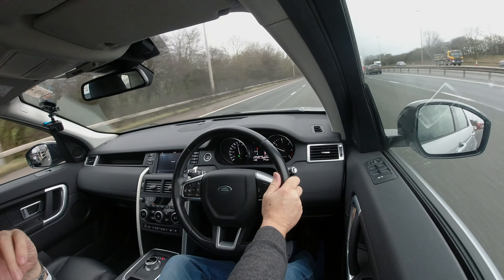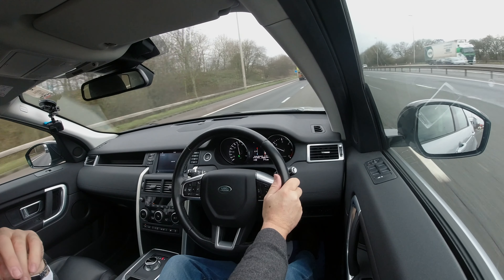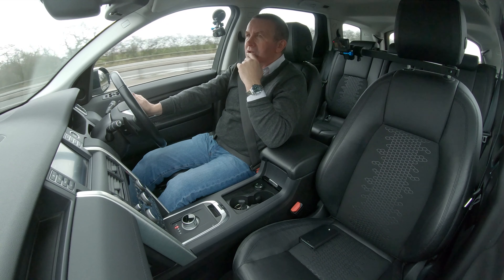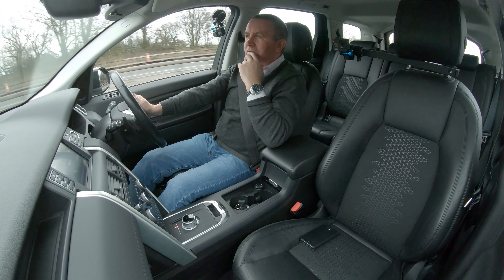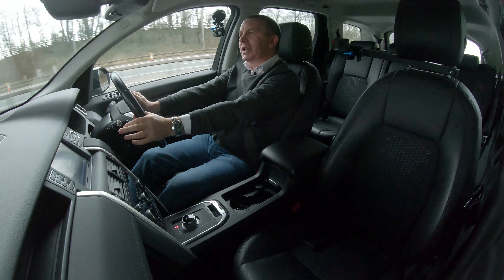70 miles an hour, cruise set — yeah, 1,600 revs. The car's lovely. I'll show you how to set the sat nav.